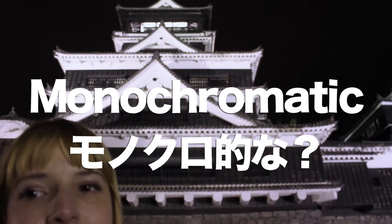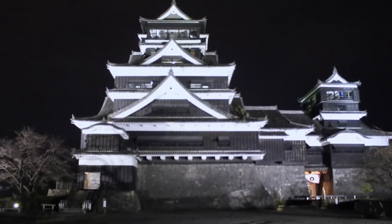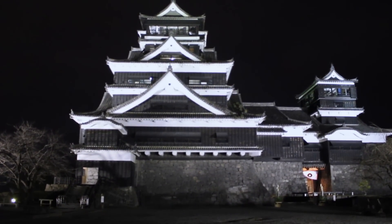And we're going back down the stairs. So there you have it — Kumamoto Castle at night. It's very monochromatic. Especially if you're into Japanese history and Japanese architecture, you would love places like this. Check it out: Kumamoto Castle, here in Kumamoto Prefecture. It's gorgeous!